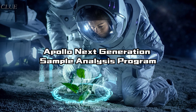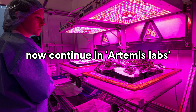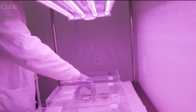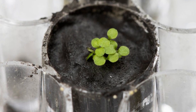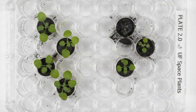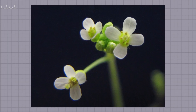This research is called the Apollo Next Generation Sample Analysis Program, and it started 50 years ago in Apollo labs and now continues in Artemis labs. Scientists at the University of Florida, who made a breakthrough discovery through this study, first started by asking the question of whether plants can grow in regolith. Fortunately, the answer is a resounding yes — plants do grow in lunar regolith. Of course, they were not as robust as plants grown in Earth soil, but they did indeed grow. But why was Arabidopsis thaliana chosen for such an experiment?